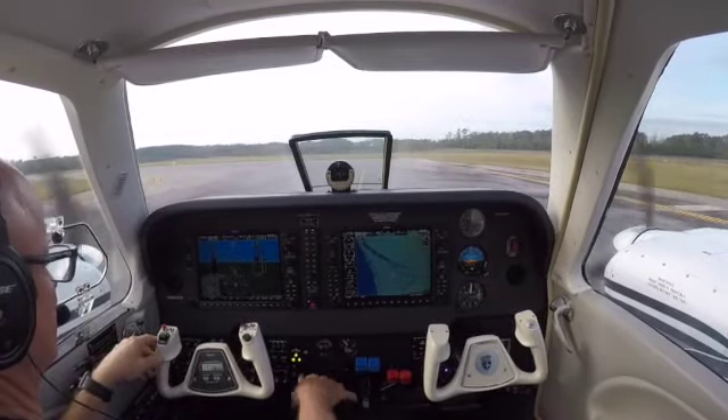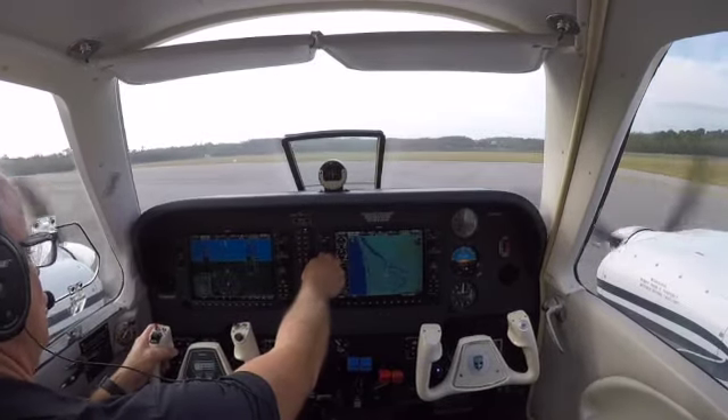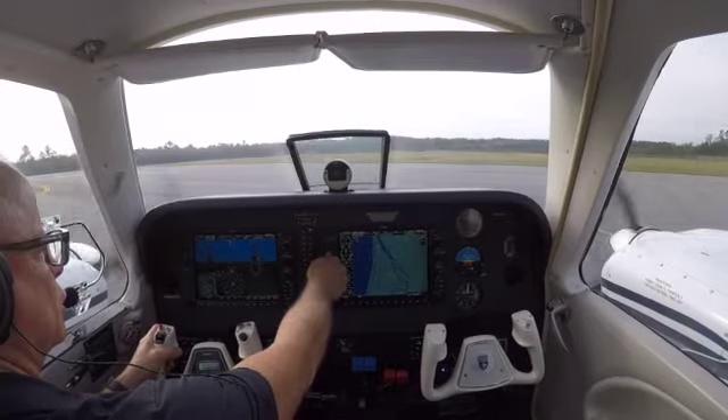Barron 683 Delta Delta, Wilmington Tower, regional jets to 4-mile final. Clear runway heading, runway 6, clear for takeoff. Runway heading, clear for takeoff 6, 683 Delta Delta.